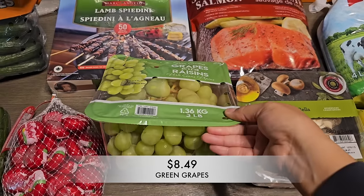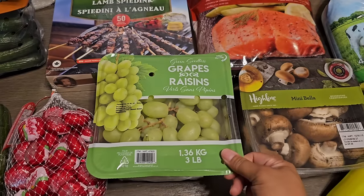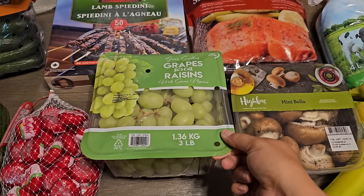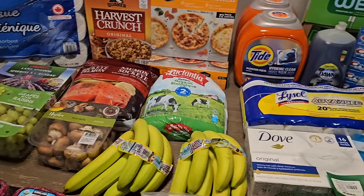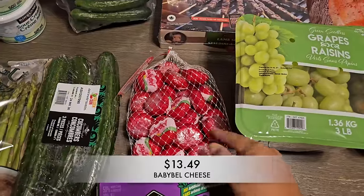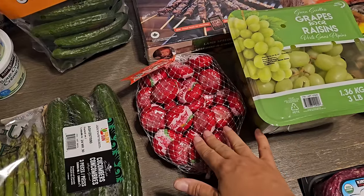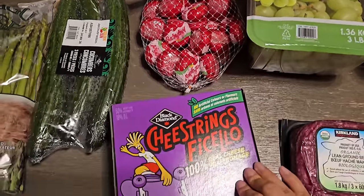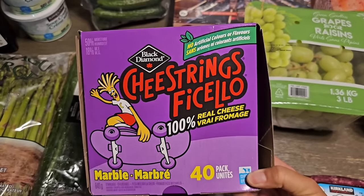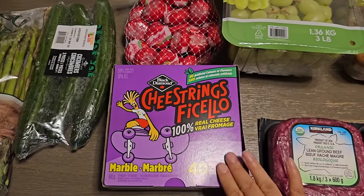I got some green grapes since red grapes weren't available. They look really good — nice and firm, with a great color. I skipped apples this week because they haven't been good recently and I'm not wasting more money on bad ones. I also grabbed Baby Bell cheese on sale — the kids like it, though I only get it on sale. And I picked up Black Diamond cheese strings since they're a much better deal than the Armstrong brand, which is almost double the price.